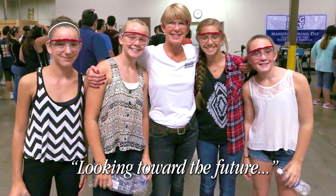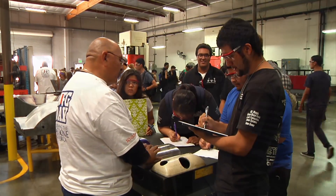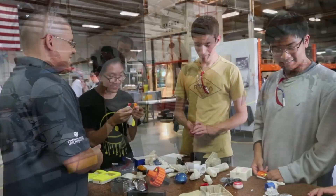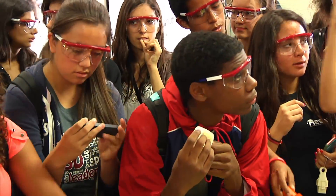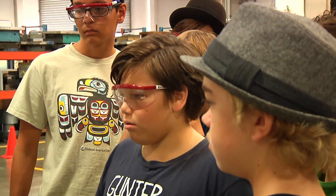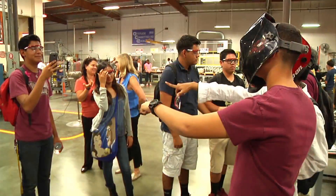Looking to the future, our youth are that future. We need to show them the creative, exciting place where manufacturing is today. We need to teach our children about the opportunities in manufacturing and the innovations which make our country great. As we saw at Manufacturing Day in October, these fresh minds are full of curiosity and wonder. Let's come together and reach out to them with the message that manufacturing is truly the backbone of America.